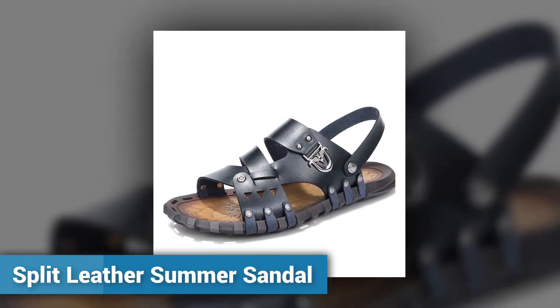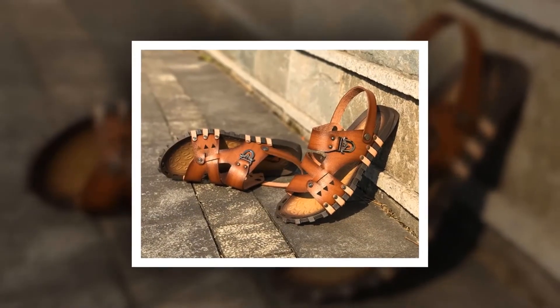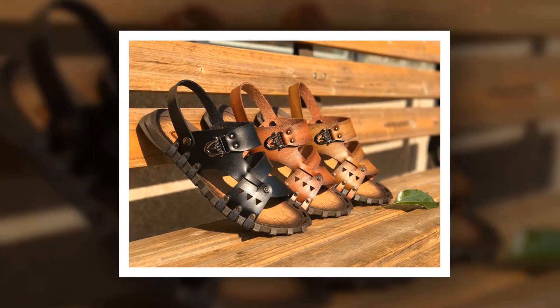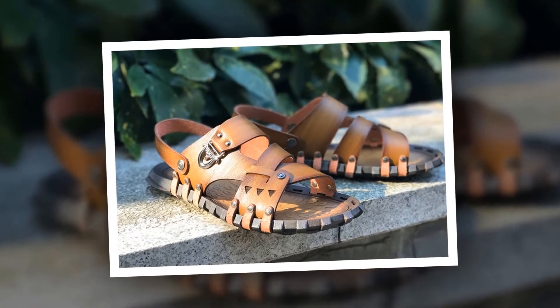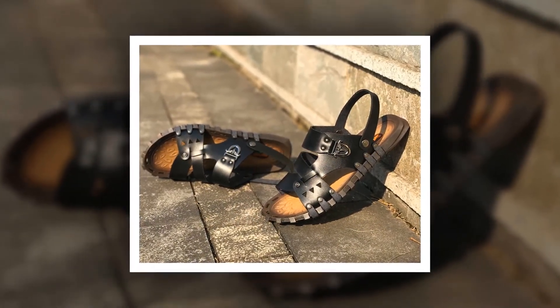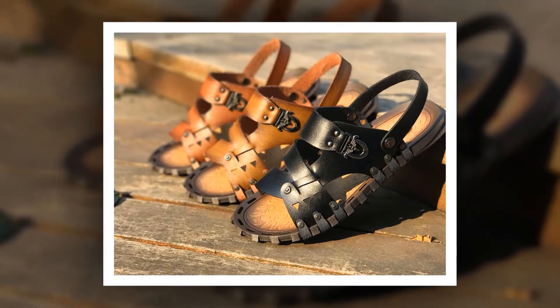Number 6: Split Leather Summer Sandal. This is one of the best leather sandals of the Samwell brand. The insole is made of rubber, split leather has been used as upper material, and the outsole is made of rubber. You can choose from 3 different colors. Check the link in the description for more information and a special discount — make it yours before the discount time is over.